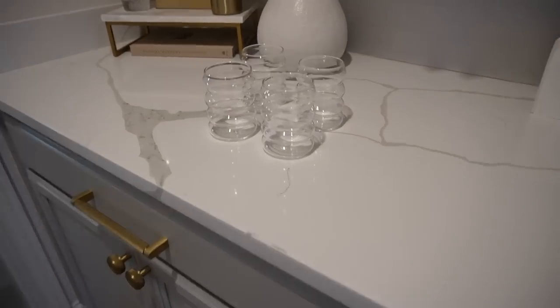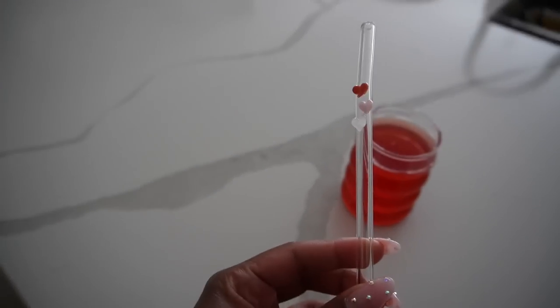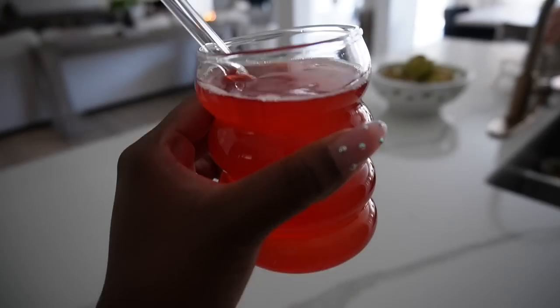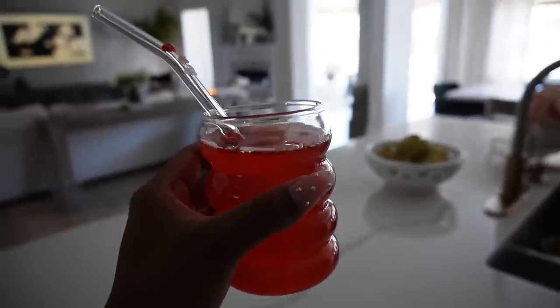I'm obsessed with glassware. When we first moved in I went through a phase of getting different stemware and glassware — there's something about making yourself a cute little drink. I've been obsessed with Poppi lately; I just like sipping on a cute little drink, so having cute glassware is essential. This glassware just reminds me of marshmallows — they look kind of squishy and I think it's really cute. I also have fun little straws from Amazon. We're romanticizing life over here — the little straw, the little glass cups, pouring my Poppi in, watching a show or reading a book. It's just cute and I really like these.